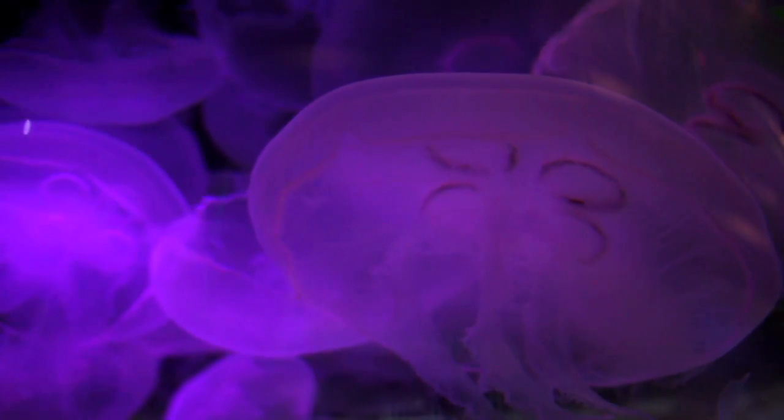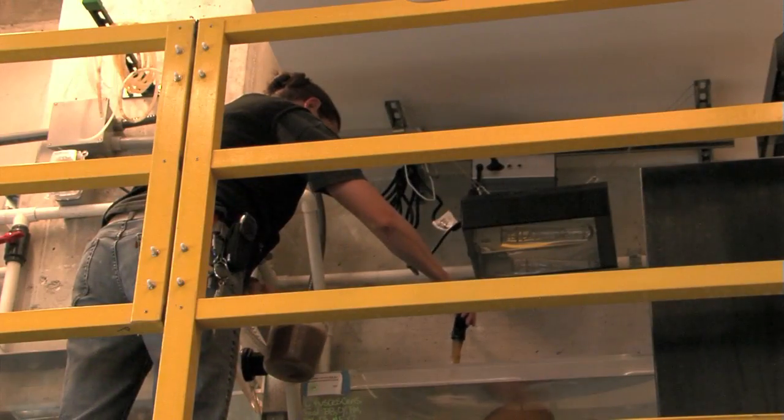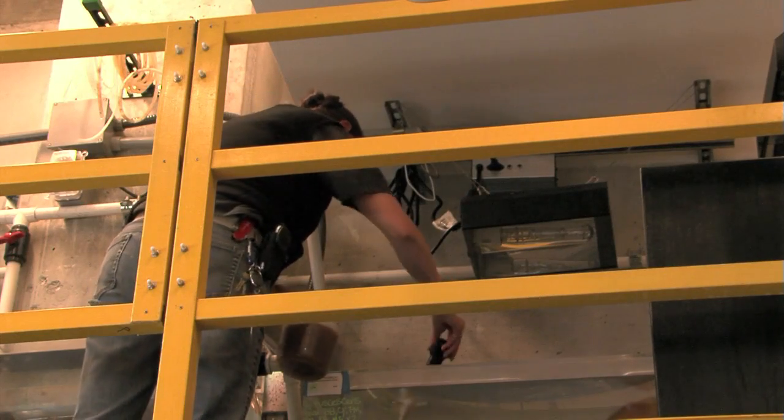When aquatic biologist Pam Montbach gets to work, there are thousands of hungry mouths to feed — hungry mouths of jellyfish, that is. I grow and keep all of our jellyfish that we have, so I culture them. It's called culturing the jellyfish.